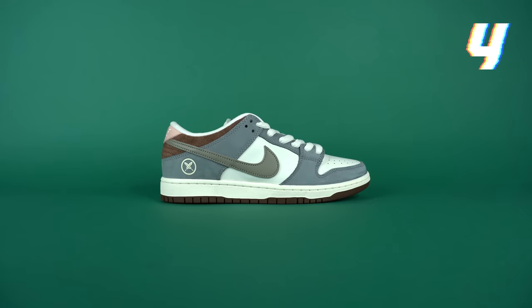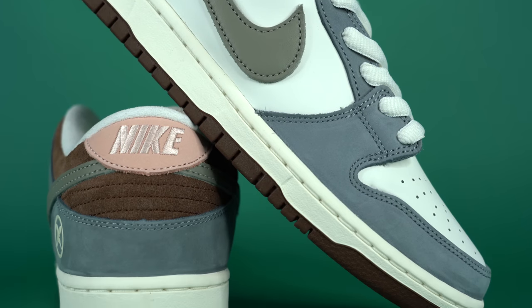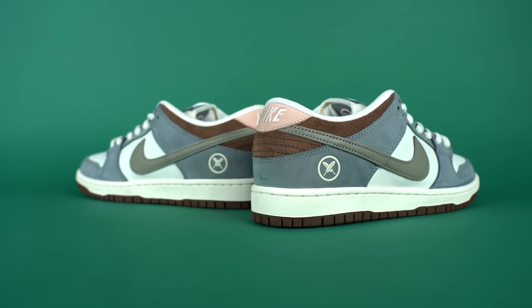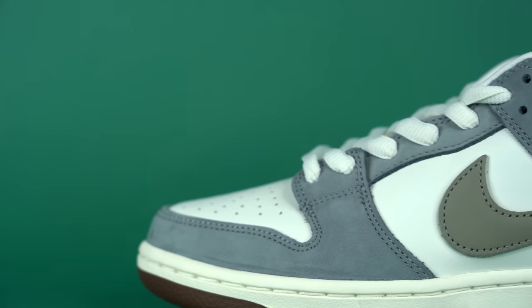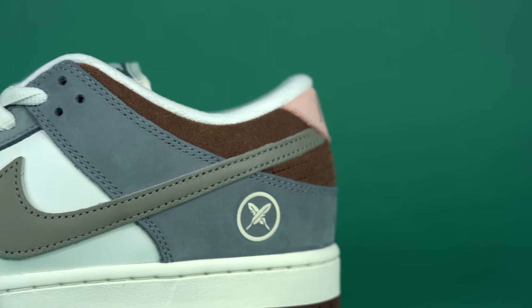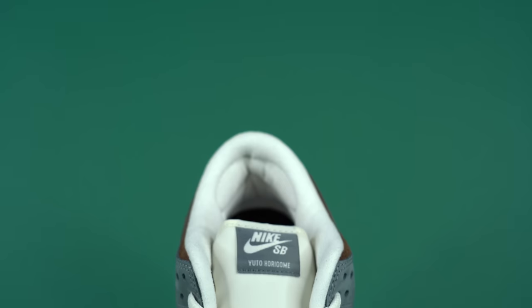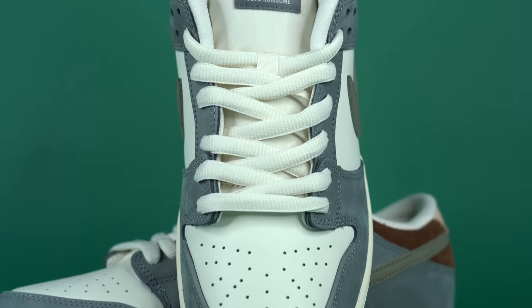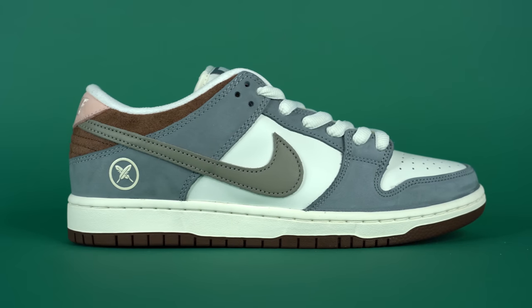Number 4: the Nike SB Dunk Low Yuto Hiragami. Yuto Hiragami is not only one of the most well-known Japanese skateboarders of all time, but he's also the first Japanese skateboarder to bring home the gold. His sneaker collaboration pays homage to a beautiful park in Tokyo, Japan and features some of the most beautiful materials used on a pair of Nike SB Dunk Lows this year. The upper comes in white leather accented by a beautiful medium gray buttery nubuck that feels amazing to the touch, along with an olive colored Nike swoosh and pink hits on the heel. On the lateral side of the heel you've got a feather emblem designed by Japanese artist Verdi, and the insoles feature little cherry blossom prints. The colors are understated but incredibly clean, the materials are amazing, and the story behind this shoe is perfect.